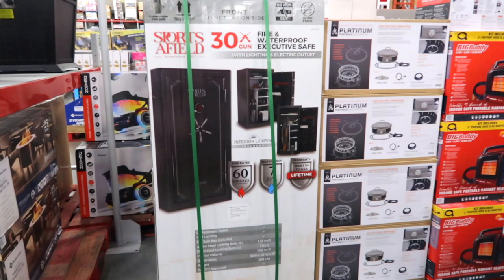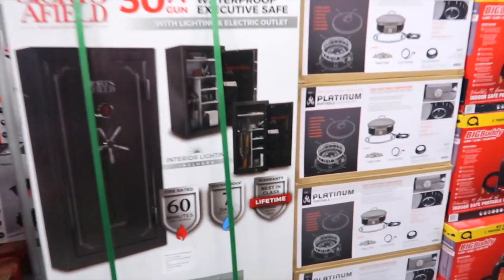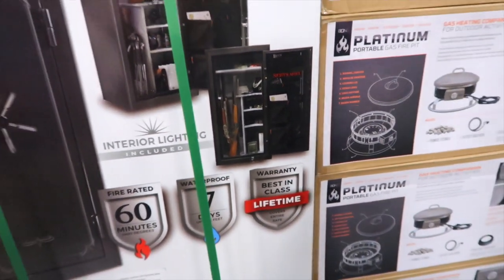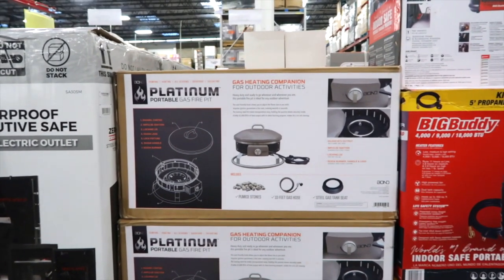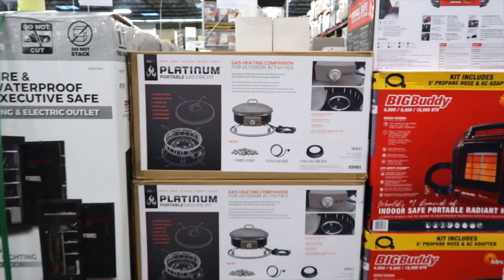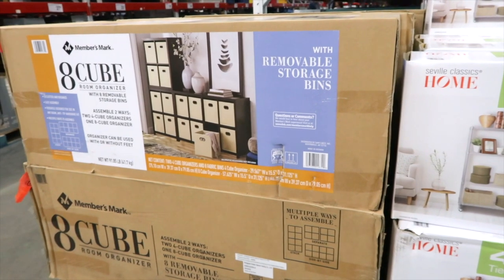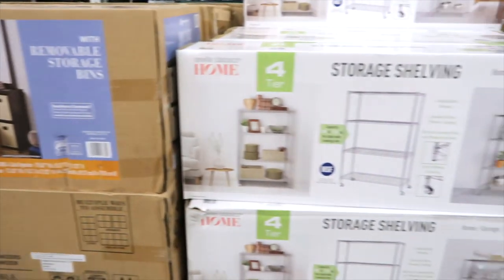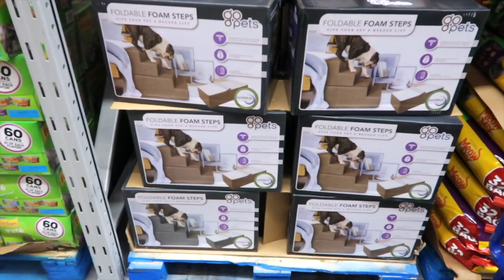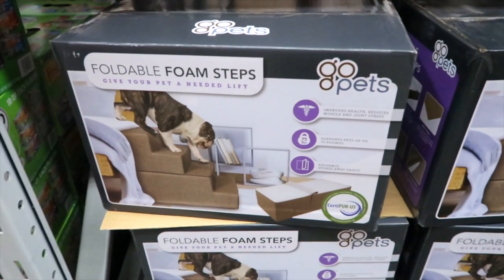This is a fire and waterproof executive safe for $699.98 — it holds a lot, you can put your jewelry and pricey items in there. There's a portable gas fire pit, a gas heating companion for outdoor activities for $149.98. Here's an 8-cube room organizer with removable storage bins for $19.98, or a storage shelving set for $44.98. Foldable foam steps to give your pet a needed lift for $49.98.